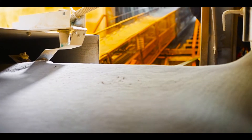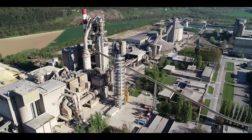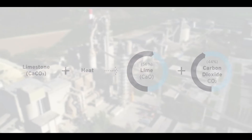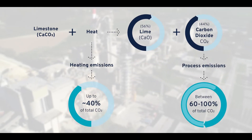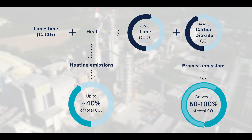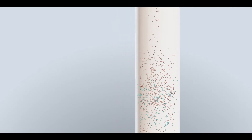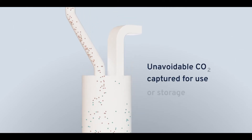For cement and lime, carbon dioxide is unavoidably produced when the raw ingredient limestone is heated. That's because about half the weight of limestone is carbon dioxide trapped within the mineral. It is the release of this carbon dioxide that accounts for the majority of the cement and lime industries' carbon emissions. By keeping unavoidable carbon dioxide pure and contained within the tube,